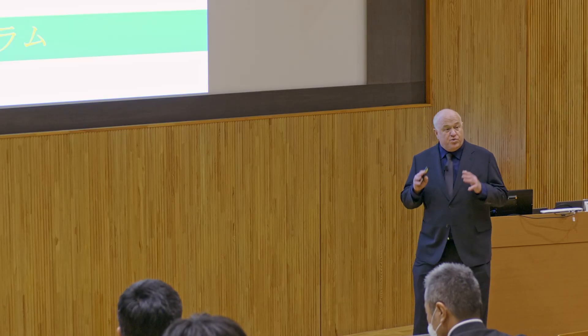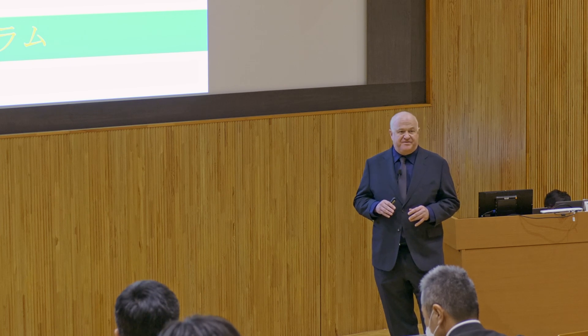Thank you very much for the introduction. It's a great honor to be here. My name is Miles Pennington, and I'm very excited to be the prospective dean of the new UTokyo College of Design. What I would like to do is walk you through the vision for the new curriculum for the UTokyo College of Design.